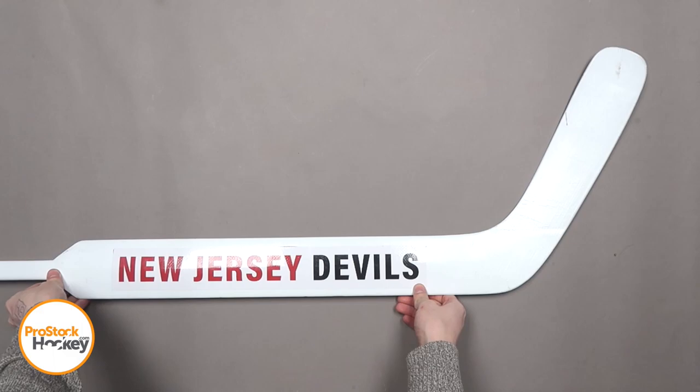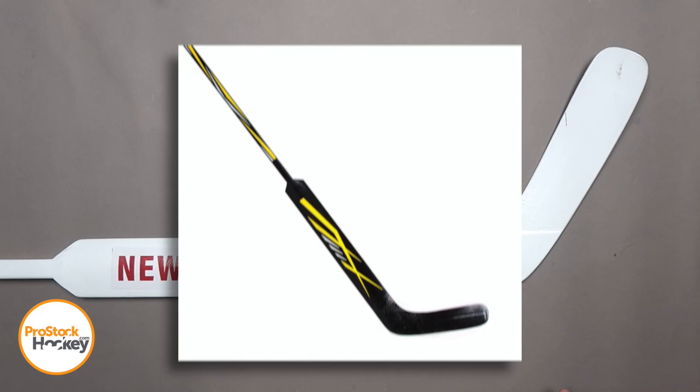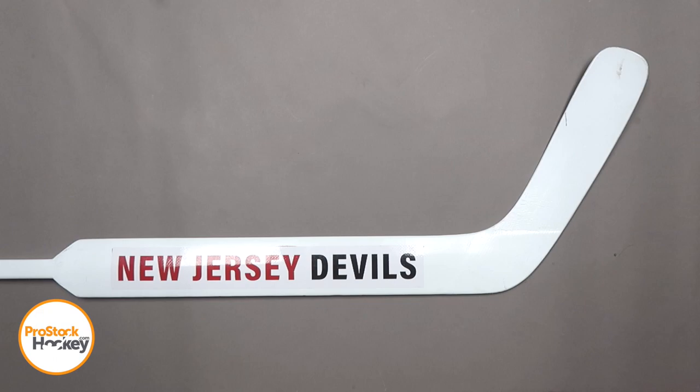This meant that Vaughn was not allowed to display any of their logos on Pro's sticks in the NHL, and since they were still manufacturing sticks for players with the logos still on them, the team's equipment managers were responsible for covering them up with things like stickers, graphics, and paint.